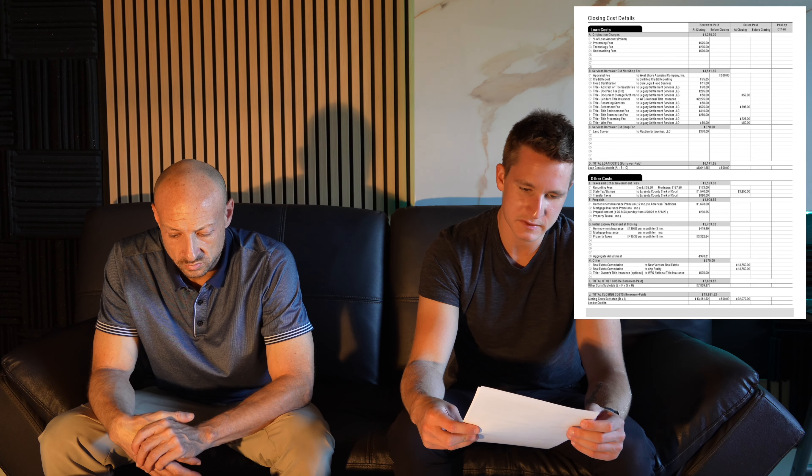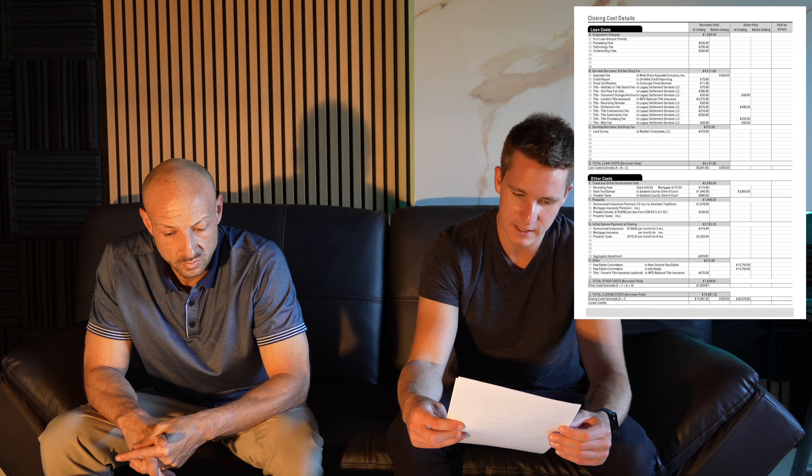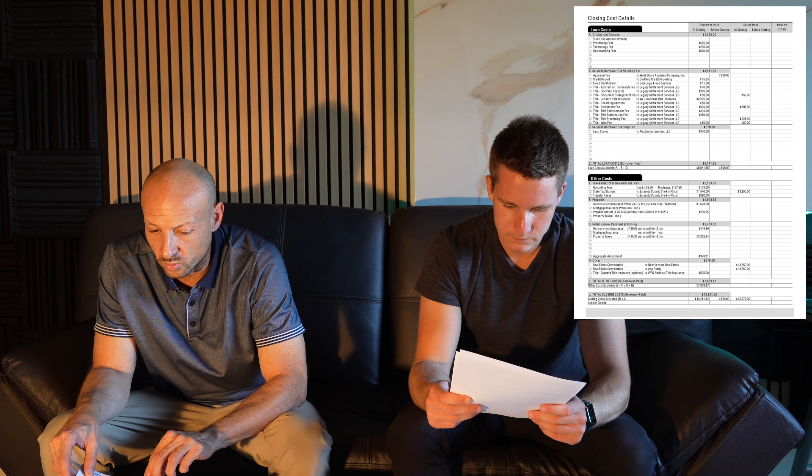Moving onto page two, it basically overviews and itemizes everything. We're not going to go through all of it, but you can take a look at it on screen. You have several different bullet points covering what you can shop for, what you can't shop for, and what the borrower did shop for, along with other associated costs.